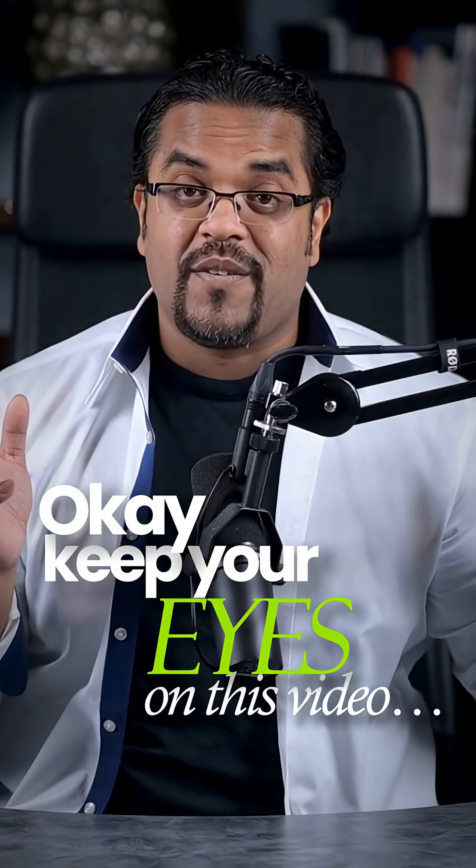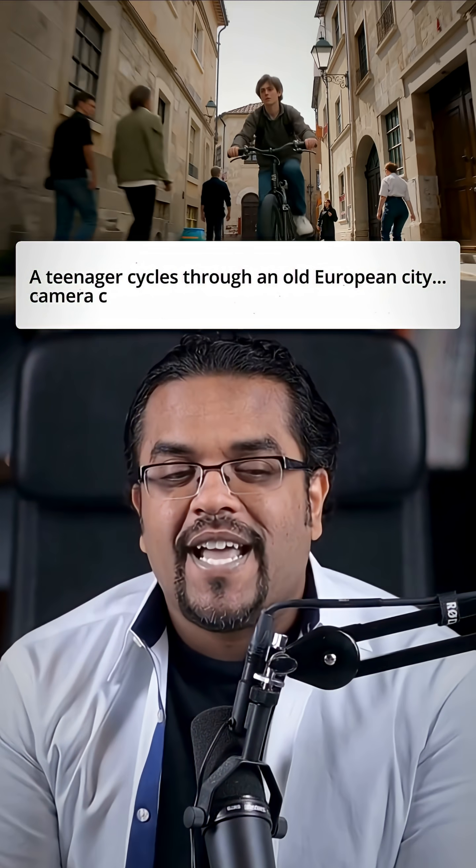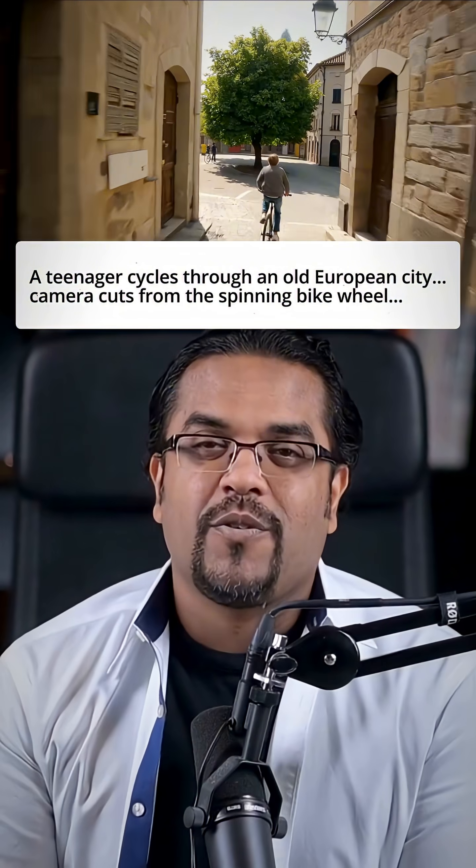Keep your eyes on this video — I will read the prompt: 'A teenager cycles through an old European city. Camera cuts from the spinning bike wheel.' Amazing, right?